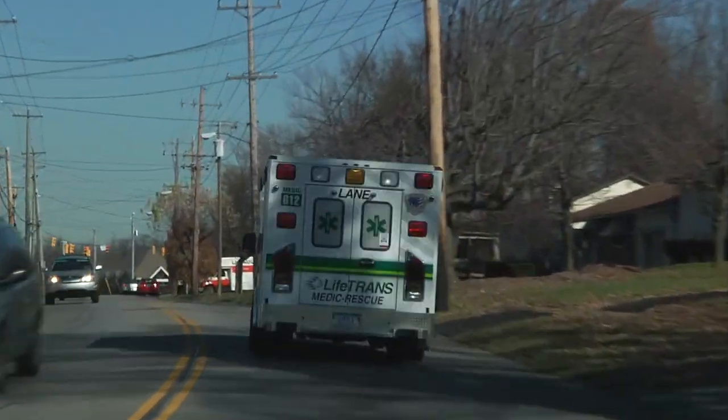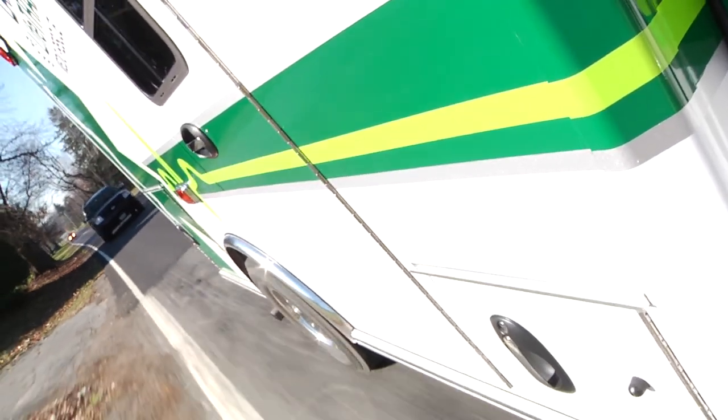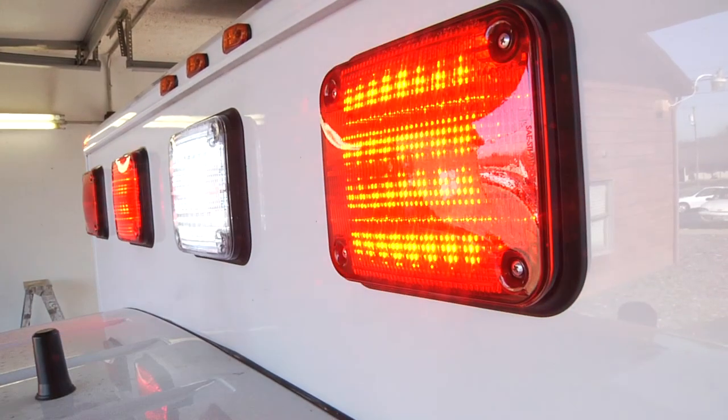We split it up — Robin handled the equipment in each ambulance and checked every one of them. Ryan did road worthiness, making sure there were no blown bulbs, that turn signals and license plates were in order. Jeff and Larry did the stations, and Judy and I pushed everyone along and filled in the gaps.